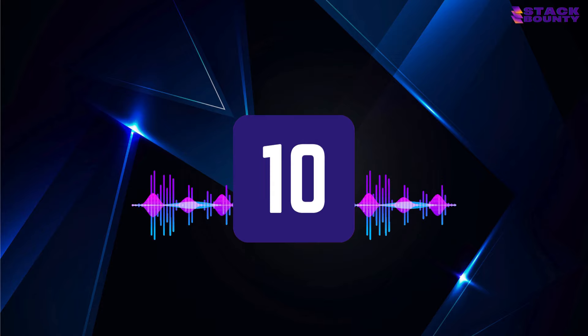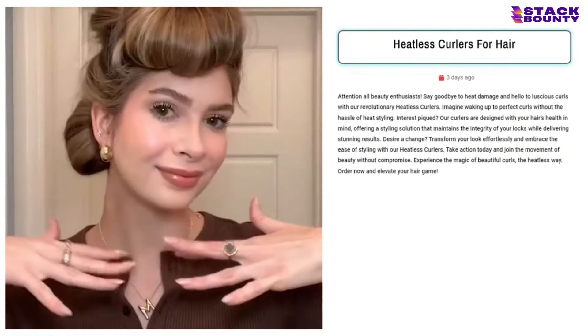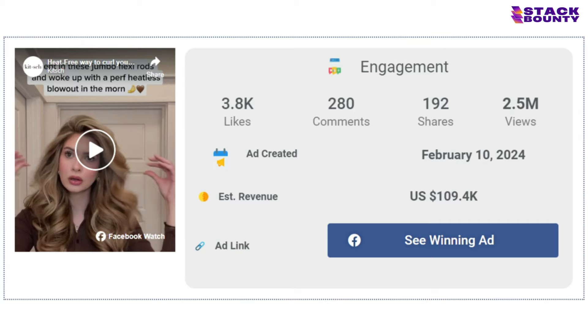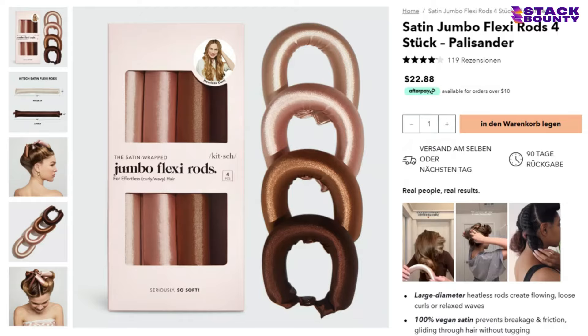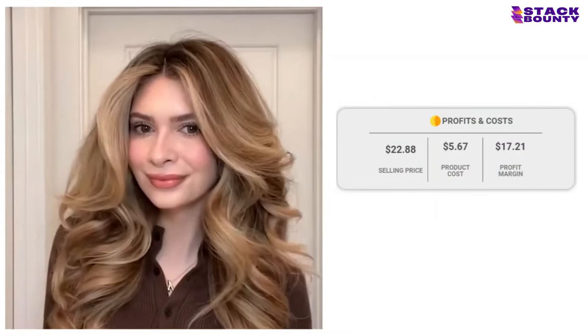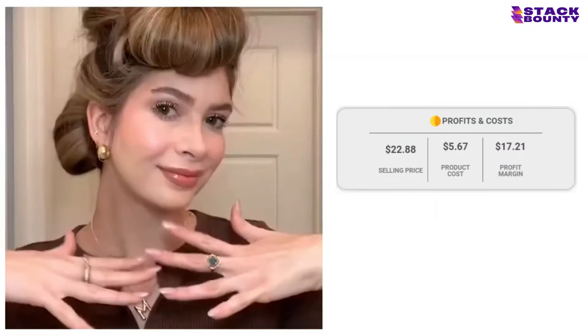Breaking into the top 10, we have the Heatless Curlers for Hair, the secret to achieving bombshell curls without frying your precious locks. With 3,800 likes, 280 comments, and 192 shares on its Facebook ad, it's indisputable that people are going head over heels for this product. With a selling price of $22.88 and a product cost of just $5.67, you'll be curling your way to a profit of $17.21 per unit.